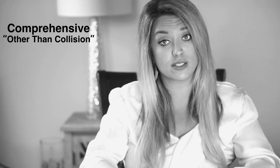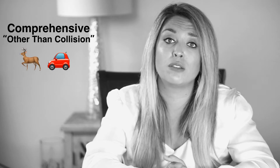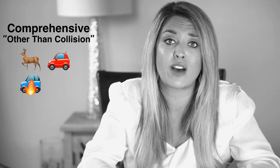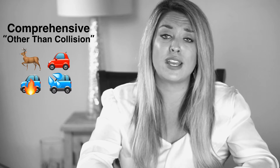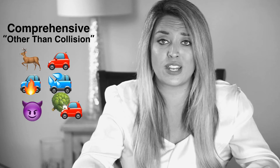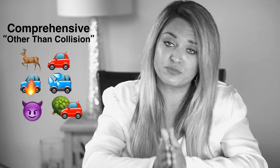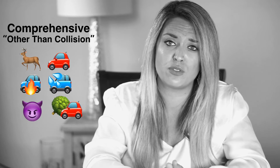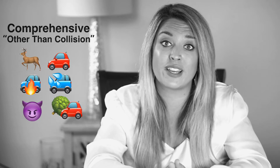It's called 'other than collision' not because we're uncreative, but because it really does encompass a lot of things other than collision. For example: if you hit an animal, if your car catches on fire, if there's a flood and there's damage to your vehicle, if it's vandalized or stolen, or if a tree falls on it. As you can see, there are a lot of other things that comprehensive will kick in for.